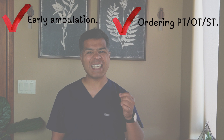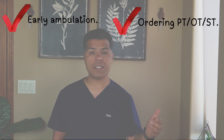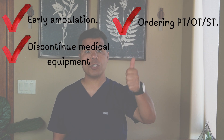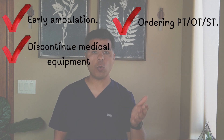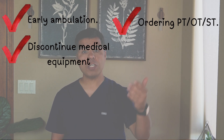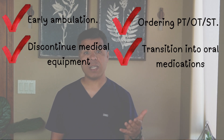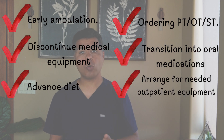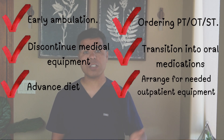Planning for safe discharge starts simultaneously with achieving treatment goals and includes early ambulation, ordering physical therapy, occupational therapy, and speech therapy whenever indicated. Physical therapy is particularly important in elderly patients and should be ordered as early as possible. Also discontinue equipment as early as possible — including weaning of oxygen, discontinuing Foley catheter — transition to oral medications early, advance diet to the patient's home-type diet, and keep your case manager or discharge planner in the loop.